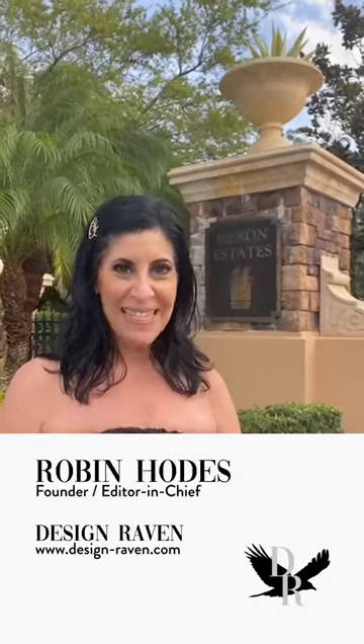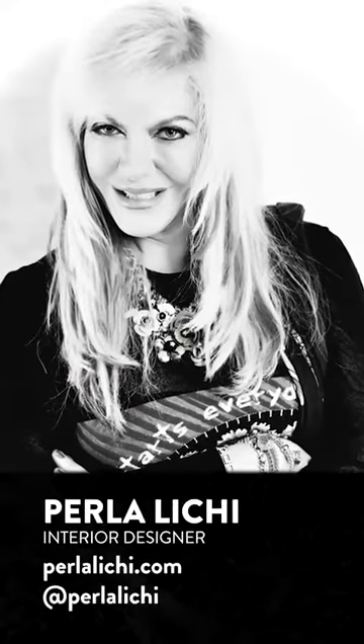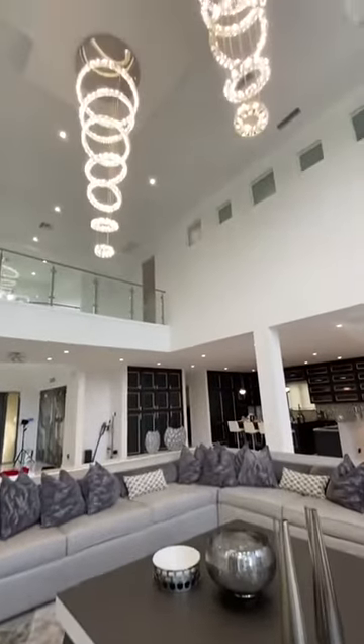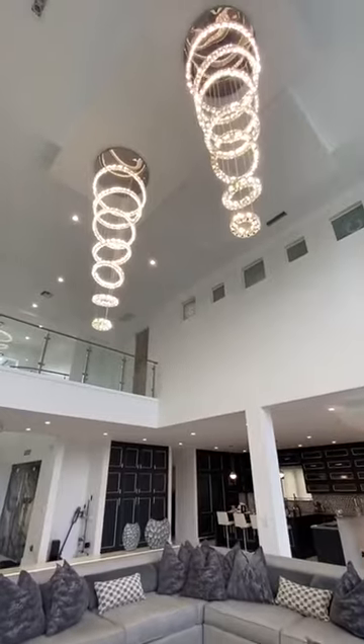Hi guys, it's the Design Raven and today I'm at Heron Estates in Parkland, Florida. I'm about to meet Perla Leachie, who is here doing a photo shoot of a newly installed home that she just finished designing. So here we go.